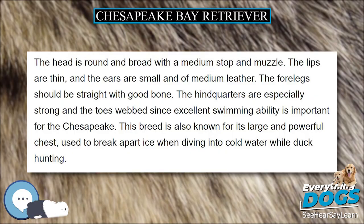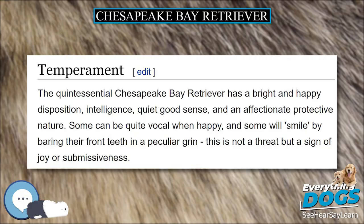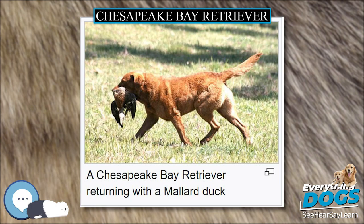The breed is subject to a number of hereditary diseases. A UK Kennel Club survey puts the median lifespan of the breed at 10.75 years, average 9.85. A US Breed Club survey puts the average lifespan at 9.4 years. One in four live to 13 years or more, while one in five don't live past five years.